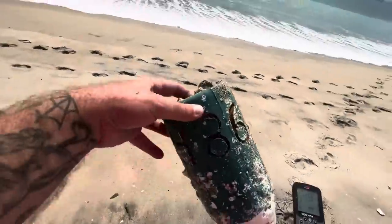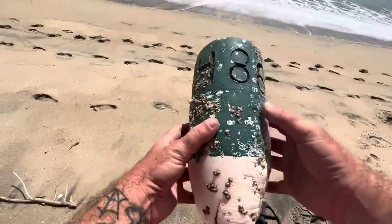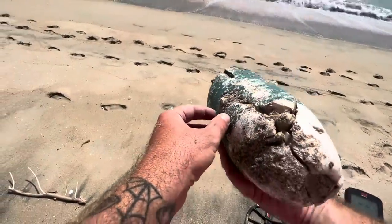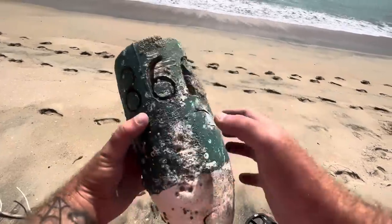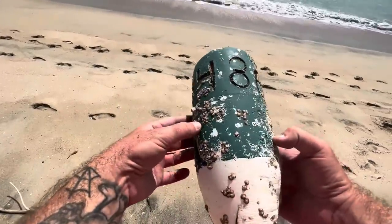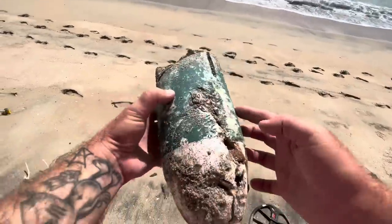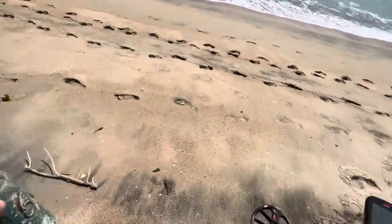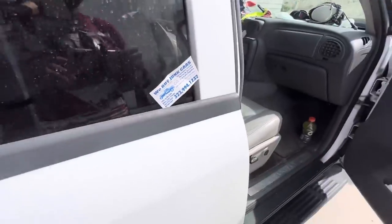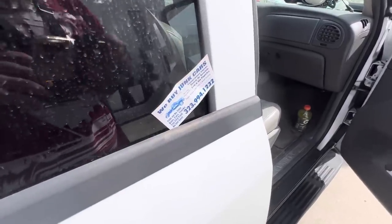A little buoy — that's kind of neat. It's kind of beat up, but still kind of neat. I don't think I'm gonna take it. Yeah, that's cool — a little buoy. Alright, we're heading to the new beach but look how dirty they did Mike right here.